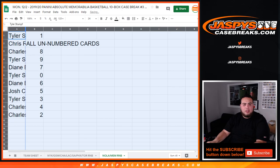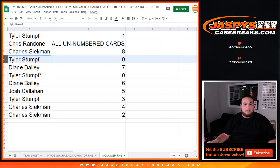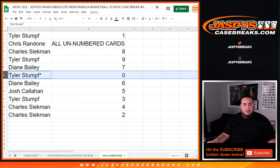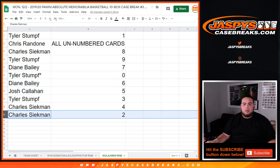Tyler, you have spot one, so any one of the ones will go to you. Chris, you have all unnumbered cards. Charles with eight, Tyler you have nine, Diane Bailey with seven, Tyler last one with just zero. If you get any redemptions, that'll be yours. Diane with six, Josh Callahan with five, Tyler you have three, Charles with four and two.